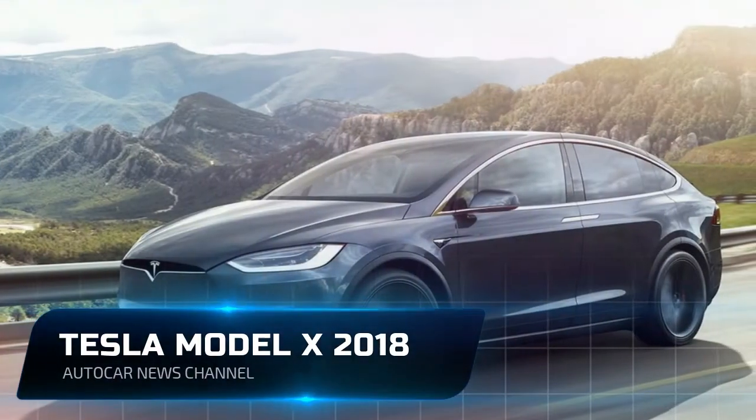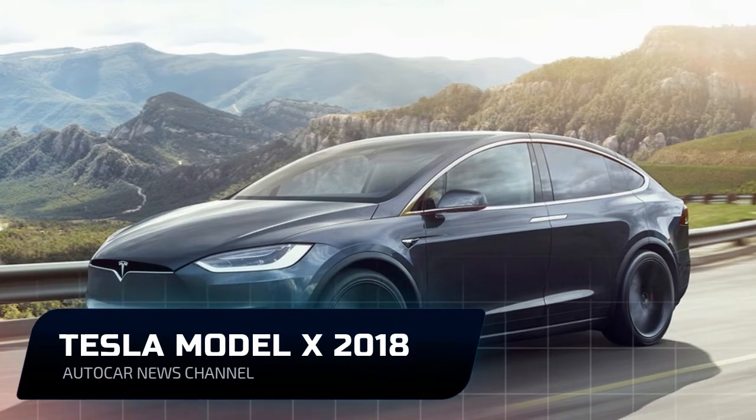Welcome to Autocar News Channel. Please like, comment, and subscribe to get more videos.